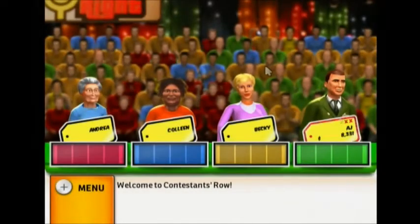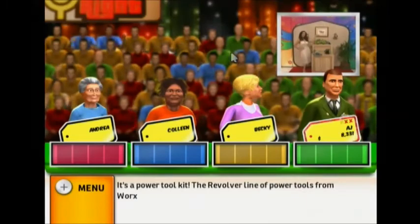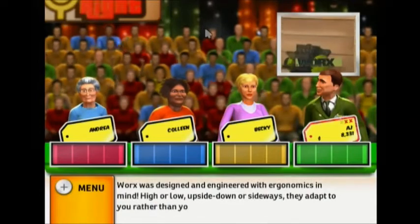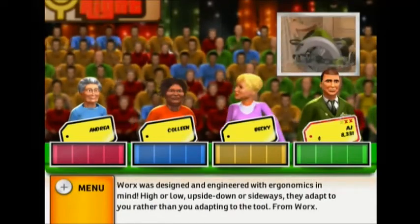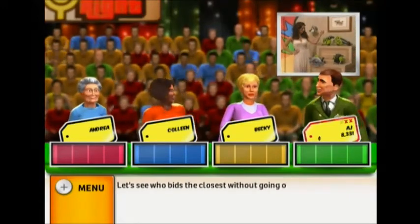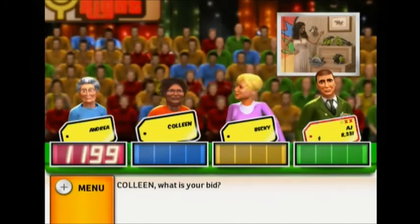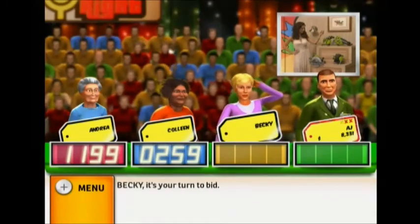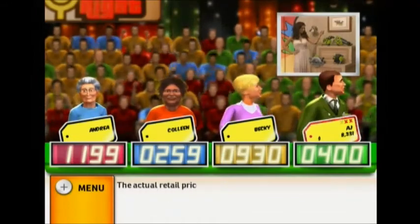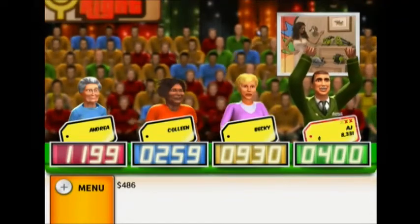Welcome to Contestants Row! Here is the item up for bids: it's a power tool kit. The Revolver line of power tools from Worx was designed and engineered with ergonomics in mind — high or low, upside down or sideways, they adapt to you rather than you adapting to the tool. Let's see who bids the closest without going over. It's your turn to bid. The actual retail price is $486 — come up on stage.